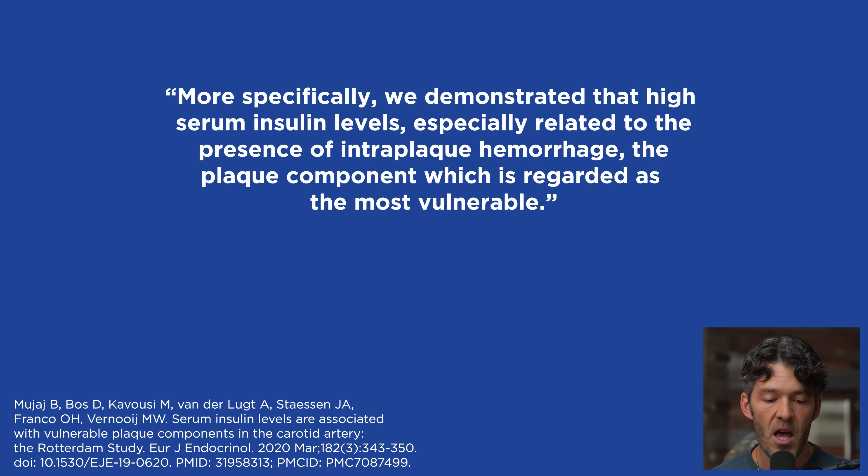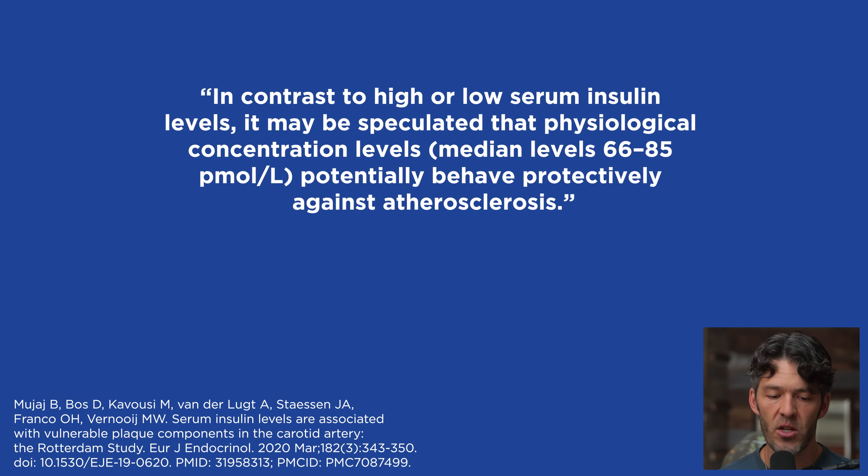High serum insulin levels were especially related to the presence of intraplaque hemorrhage — the most vulnerable plaque component. In contrast, physiological concentrations of insulin at median levels between 65 and 85 picomoles per liter may potentially behave protectively against atherosclerosis. We don't want to drop insulin to the floor — insulin is one of the only hormones that lowers blood glucose.